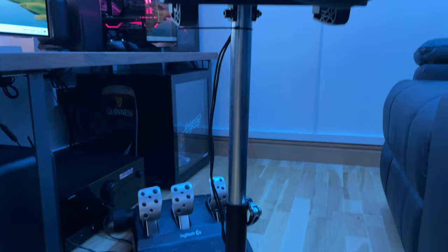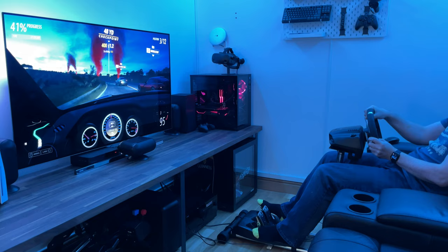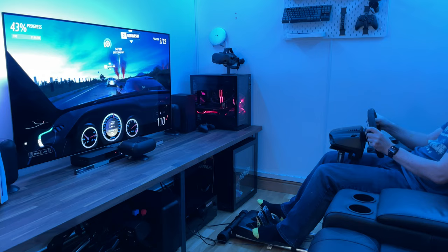On another Wheelstand Pro I've got a Logitech G920 force feedback steering wheel. I love driving games so this adds a little realism and feel. This is all plugged into a USB powered hub mounted centrally under the desk.